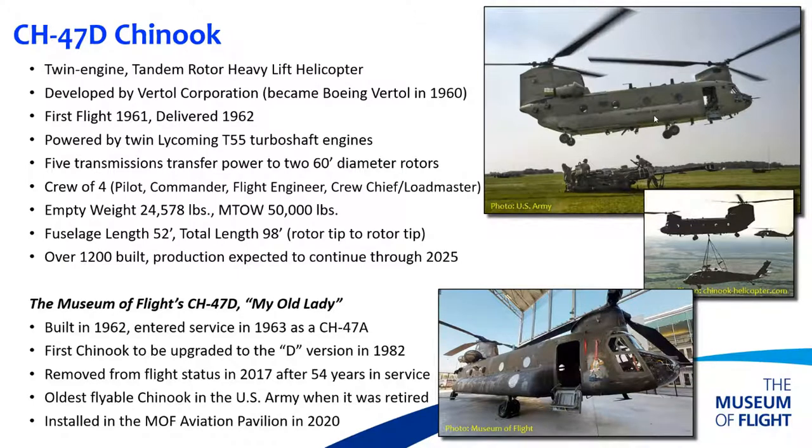Our aircraft is a CH-47D. It first entered service in 1963 as a CH-47A — only the fifth Chinook off the production line accepted by the U.S. Army. In the early 1980s, it was upgraded to the CH-47D configuration, which featured more powerful engines, transmissions, rotor blades, electrical and hydraulic systems, radios, and navigation equipment. The cargo hook system was upgraded from a single-hook system to a three-hook system rated up to 26,000 pounds.